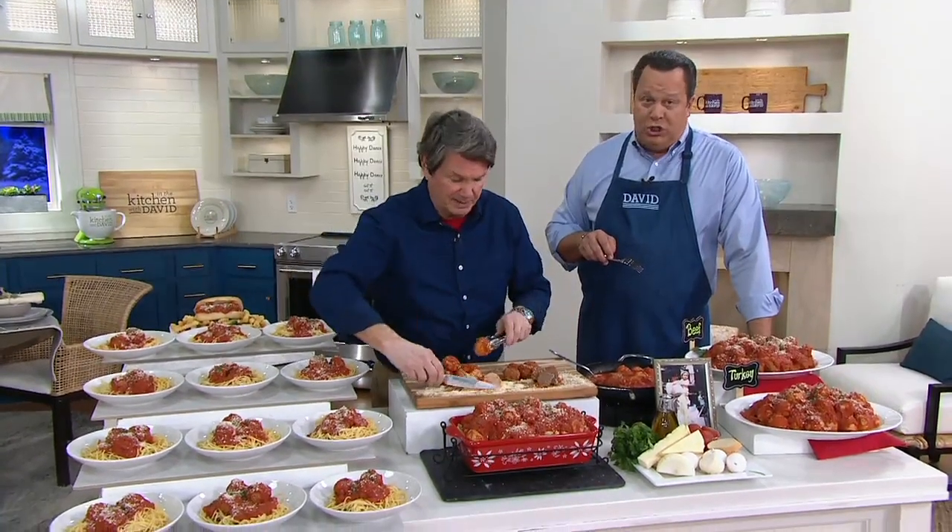The ingredients are pecorino, asiago, parmesan, your beef or turkey, parsley, onions, breadcrumbs — no fillers, no preservatives, no added sugar. I don't want you guys to miss the turkey. This turkey is so, so good.